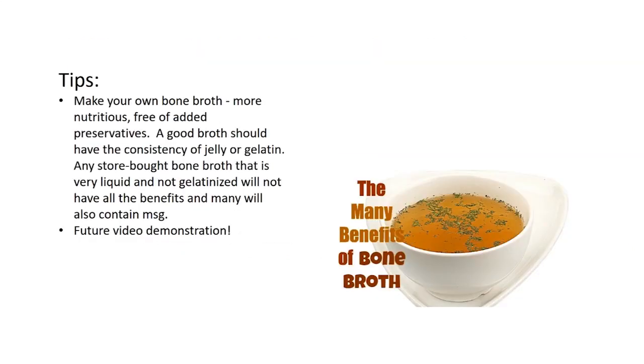Make your own bone broth — it's way more nutritious and free of added preservatives. A good broth should have the consistency of jelly or gelatin. Any store-bought bone broth that is very liquid and not gelatinized will not have all the benefits, and many will also contain MSG. If you have experienced any negative or positive effects from bone broth, please comment below.